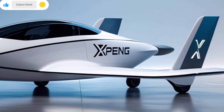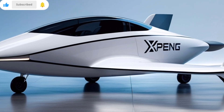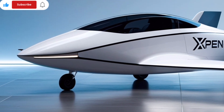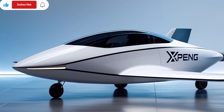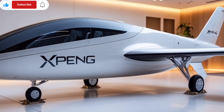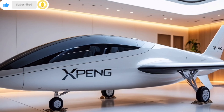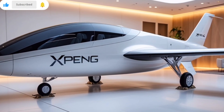At first glance, the Xpeng X2 looks nothing like a conventional vehicle. It trades wheels for skids, and its compact carbon fiber body is paired with eight propellers mounted on four arms, making it resemble more of a high-tech drone than a car. The sleek teardrop-shaped cockpit is fully enclosed, offering space for two passengers.